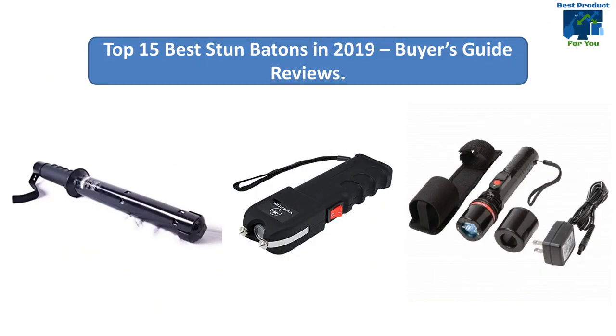Find the top 15 best stun batons in 2019, Buyer's Guide at Amazon. We analyzed consumer reviews to find the top-rated products. I am going to review the top 15 best stun batons in 2019, Buyer's Guide on the market.